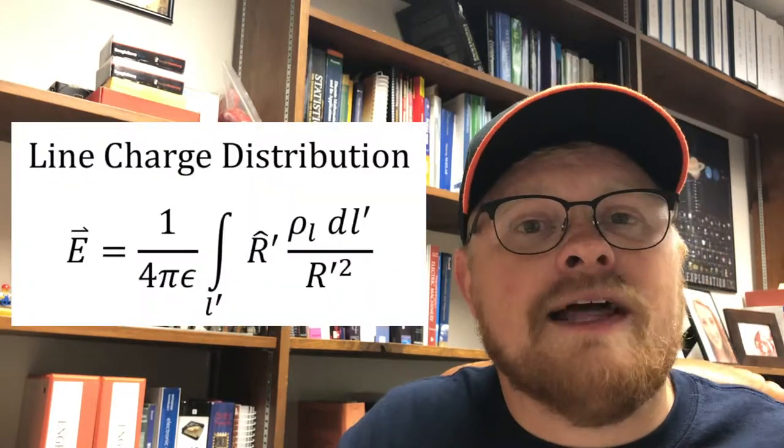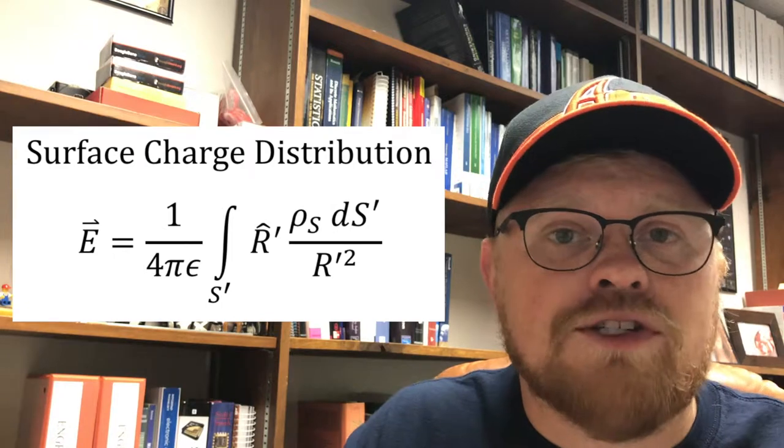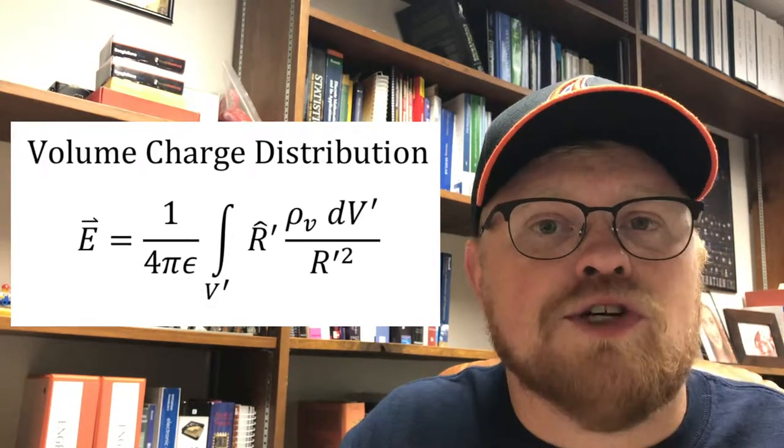The last extension of Coulomb's Law is actually harder to picture, and it's where my analogy breaks down. If you have a shape — be it a line, a surface, or a volume — that has some distribution or density of charge, then we can find the electric field due to that charge distribution. We can get the electric field for a line charge distribution, for a surface charge distribution, or for a volume charge distribution. The electric field depends on the shape, the charge density, and the distance.